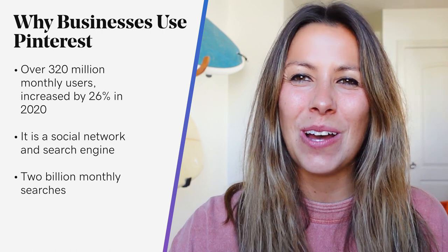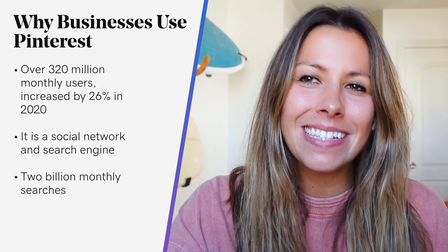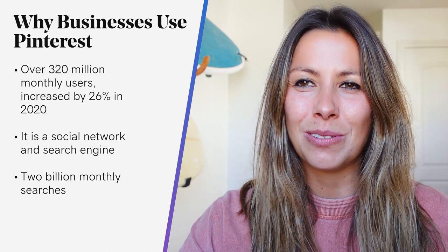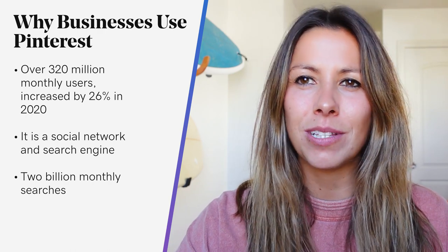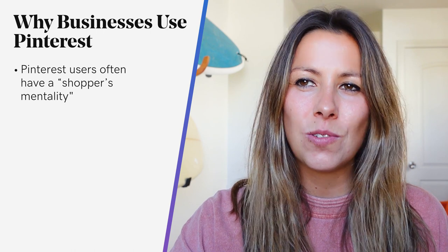While that's less than Google's 100 billion monthly searches and Bing's more than 11 billion, it's pretty significant. And unlike users of most other social platforms, those on Pinterest often use the site with a shopper's mentality in mind, because it's organized like an online catalog. The results are staggering: 97% of people say they use Pinterest to plan their purchases and 87% of pinners purchase something because of Pinterest.